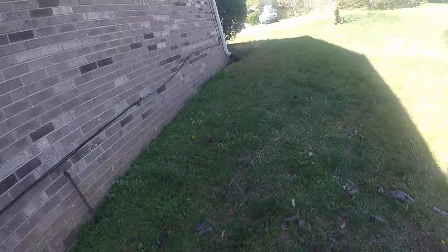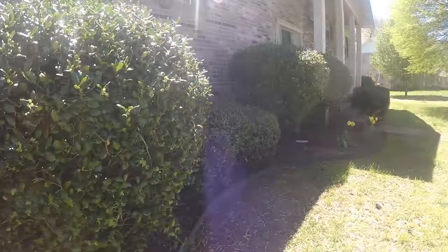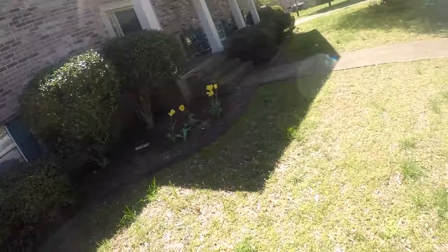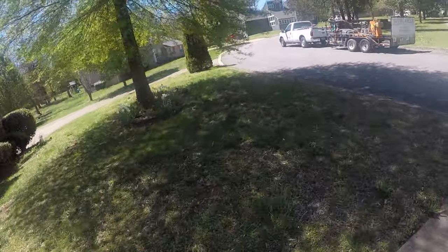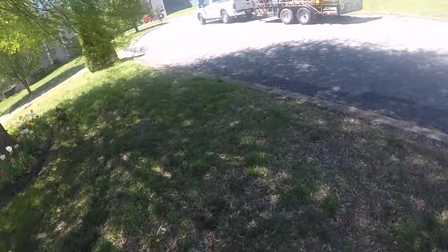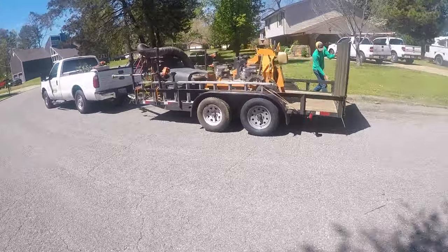I'll have Justin start trimming and I'm gonna go ahead and start the mowing. Here are the bigger bushes right here. Alright, we'll get it started. Catch you guys later at the next one — I might show a little clip when I get done with this to show you how it looks.